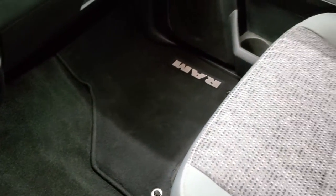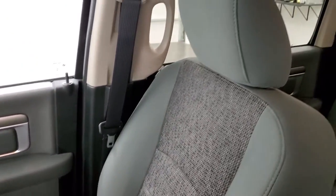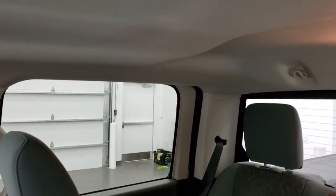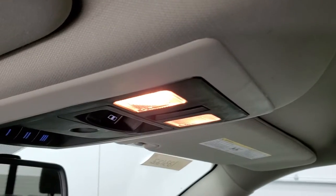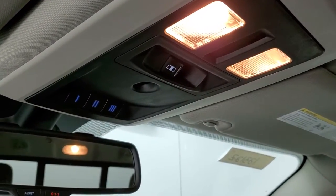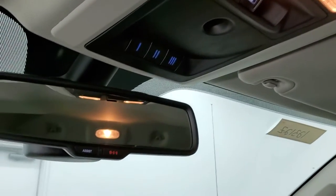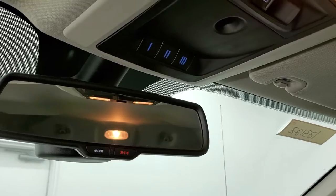The passenger side floor mat and seat are in excellent condition — no rips or tears. The headliner is super clean on this truck; I didn't see any rips or tears. It smells very clean inside this truck — I don't think it's ever been smoked in. It has map lights, HomeLink buttons for your garage door and security systems, and 911 and assist buttons in the rear view mirror.